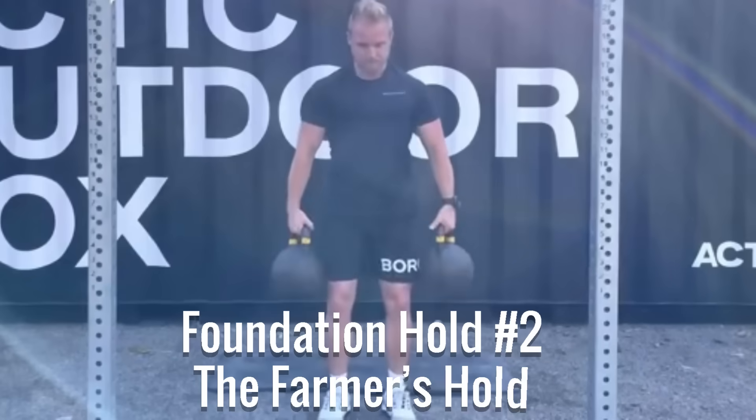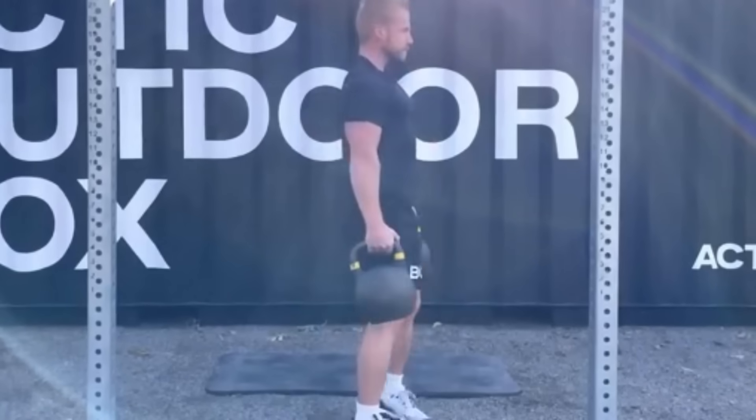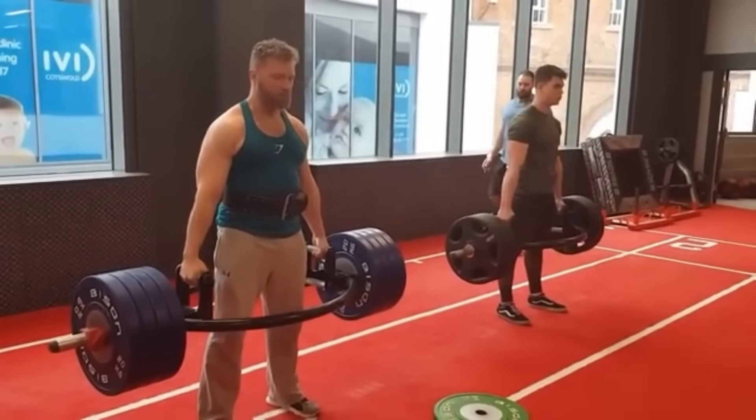Foundation Hold Number 2: The Farmer's Hold. This amplifies everything the Dead Hang just activated. How to do it: Grab two heavy objects — dumbbells, kettlebells, water jugs, heavy bags — whatever you have.